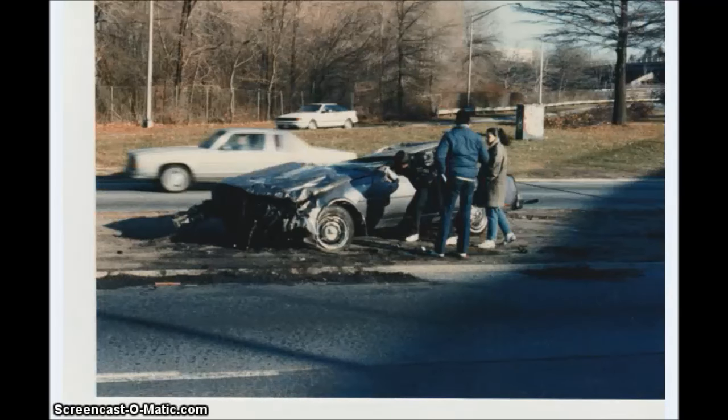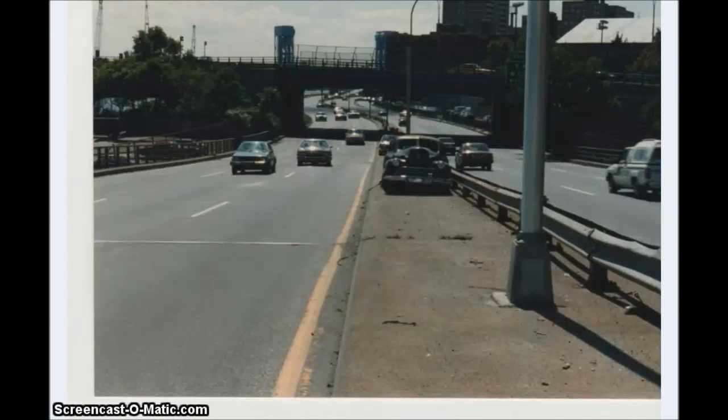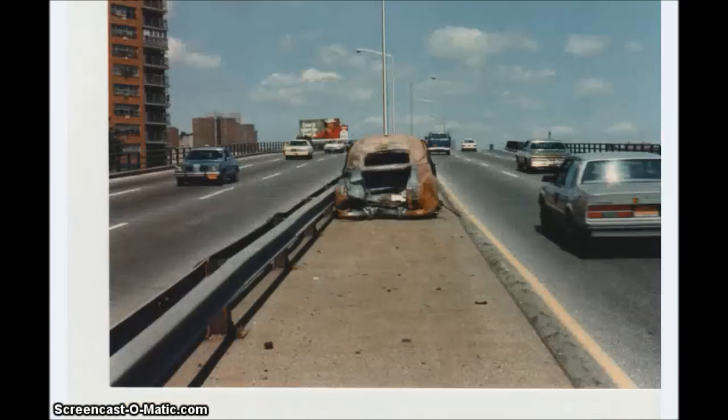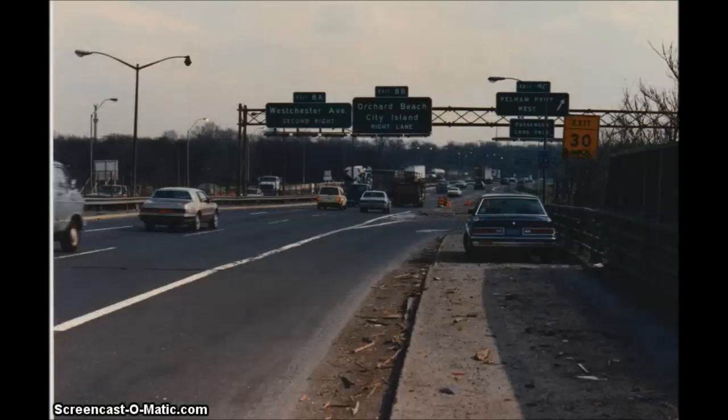This is the old Harlem River Drive the way it used to look before they reconstructed it. The highlight of this picture is the old classic 1941 Oldsmobile right there — that's really why I stopped to take this picture. I love all cars.